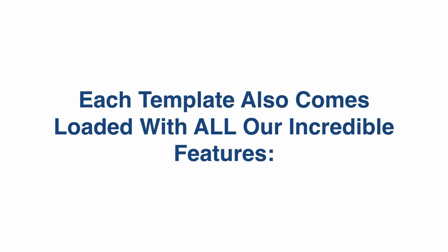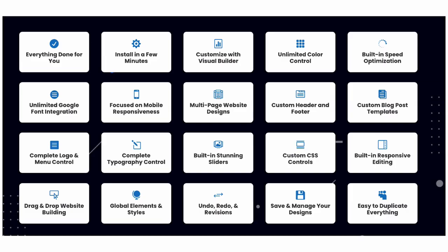Each template also comes loaded with all our incredible features — everything is done for you. You get the visual builder, unlimited color control, custom header and footer, custom CSS control, undo and redo, revisions, global elements and styles, and the list goes on and on.